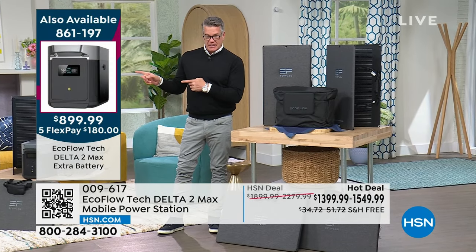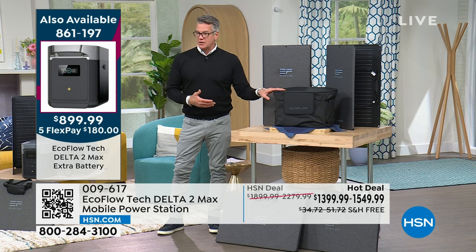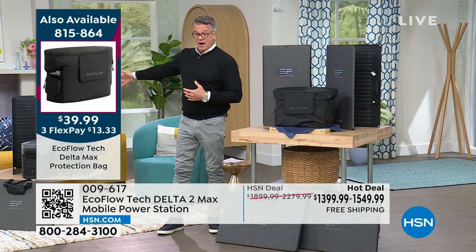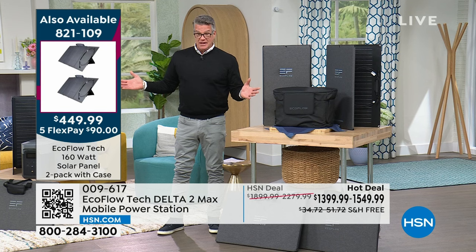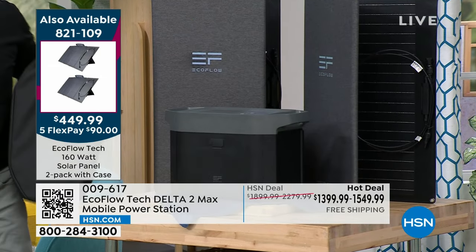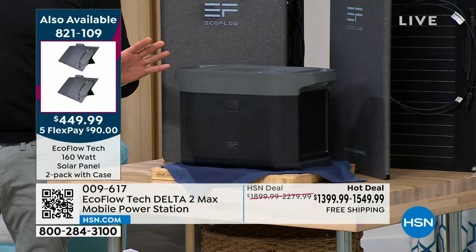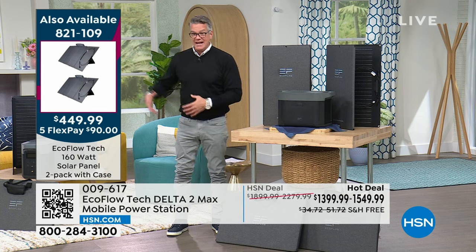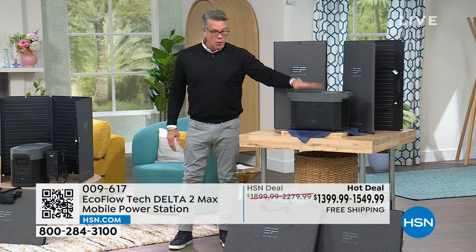We have the extra battery available for $899.99. A lot of people already have an EcoFlow and they want the extra battery for extra runtime. We also have a two-pack of the solar panels for $449. The more panels you have, the less you have to plug this thing in. The panels are $499 individually. The reason it's a good deal to get the one we're featuring today is because you get the solar panel included right away plus the power strip. But if you want backups, the two-pack is $449. Those will work with your existing EcoFlow, or you can get the extra battery.